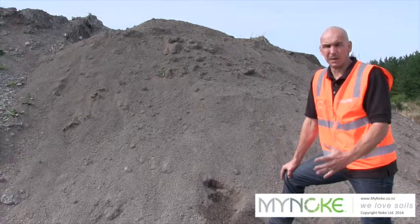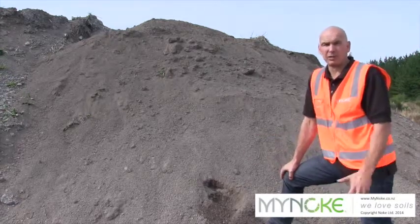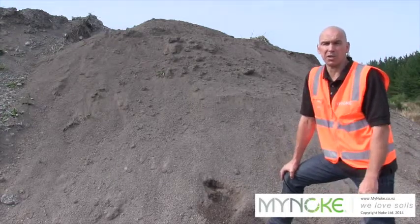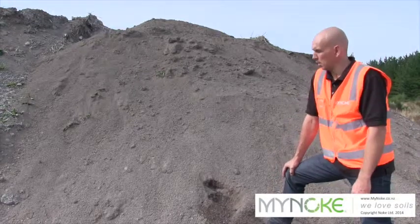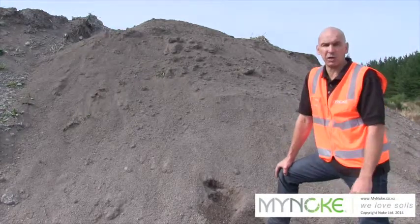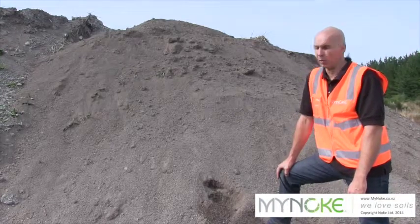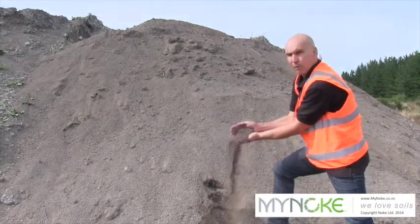Then it's up to us to decide when it's best, when it's mature, to take it to our screening site and screen it to different purposes. 40mm for agriculture and horticulture purposes, to run through any kind of fertiliser spreader. And very fine material — our premium product for hydro seeding, golf courses, and lawn. This is a very fine material here.